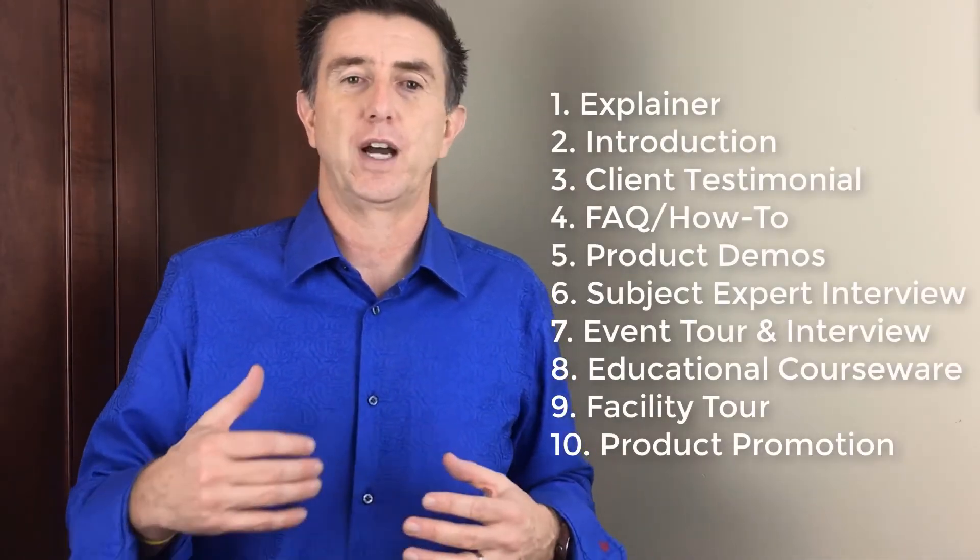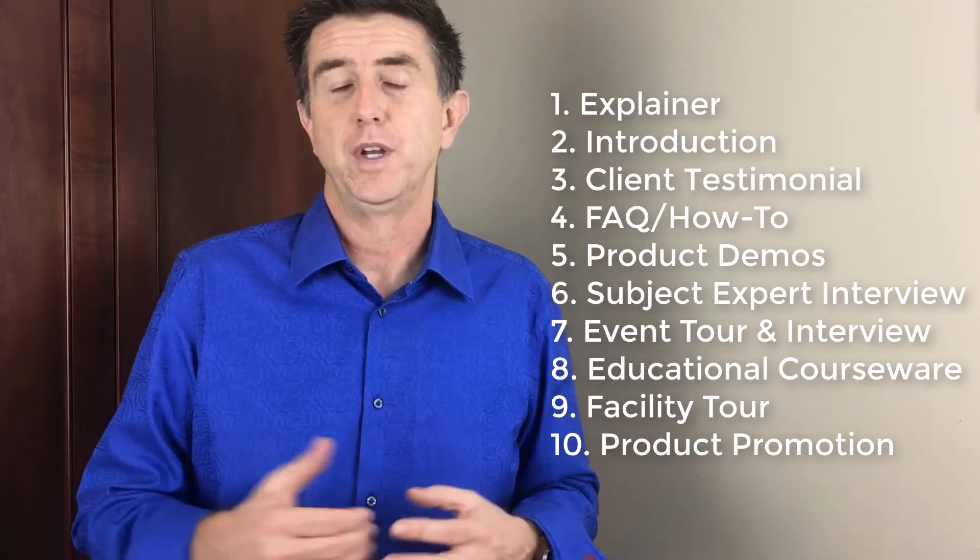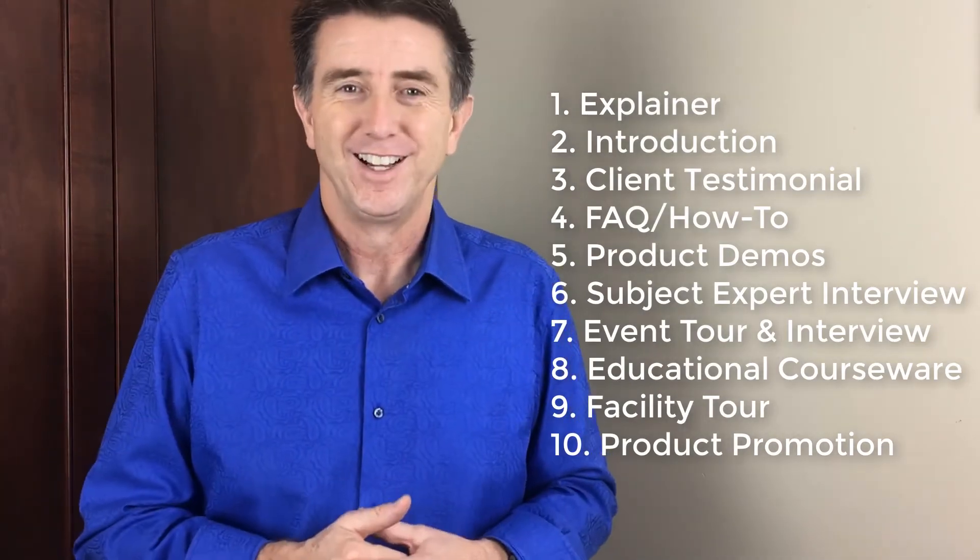It makes everything simple. So that's the top ten ways to get video messaging on your website and drive traffic to your website using YouTube. You don't have to do all ten — you can do one at a time. We recommend that you start with one or two types of videos, get those on YouTube and on your website so you're driving more traffic.